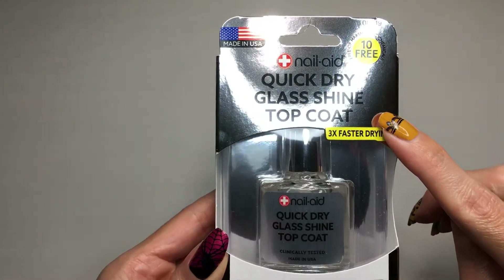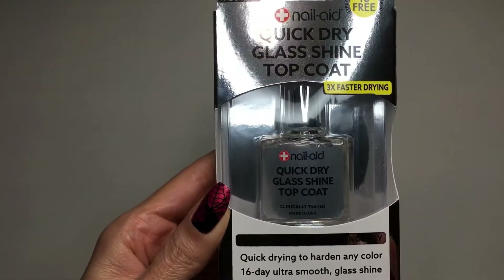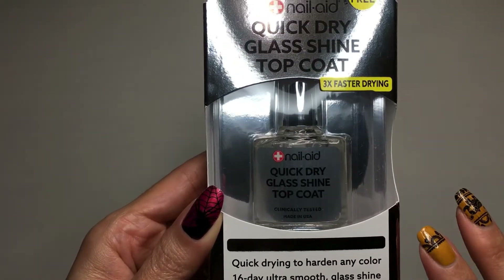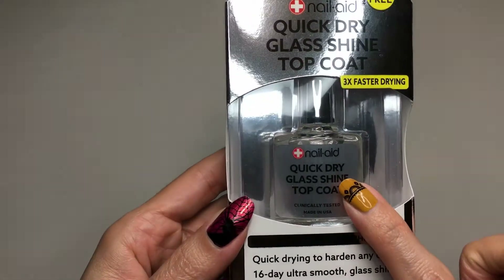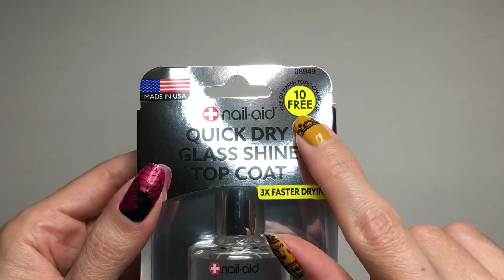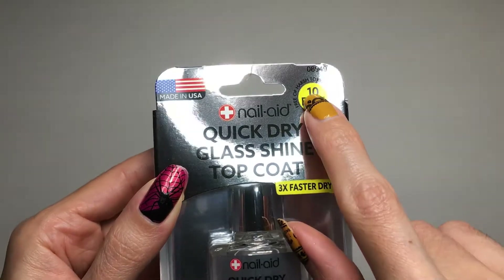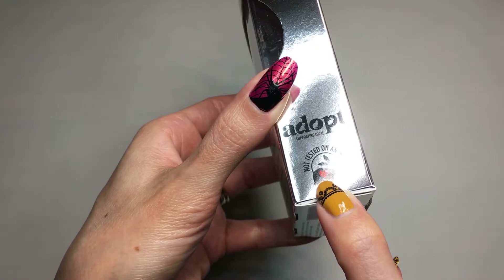This is their quick dry glass shine top coat — three times faster drying. I really want to try this because I love putting on polish and having it dry really fast. I usually use the Seche Vite dry fast top coat, but I want to try this one to see how well it works. I also really like that it says it's free of harsh toxic chemicals, so it's ten-free, made in the USA, and not tested on animals.